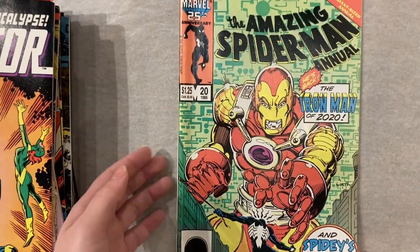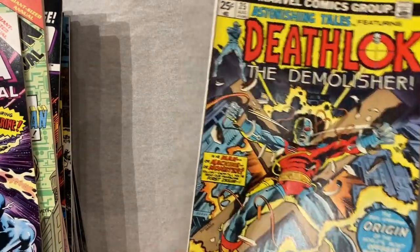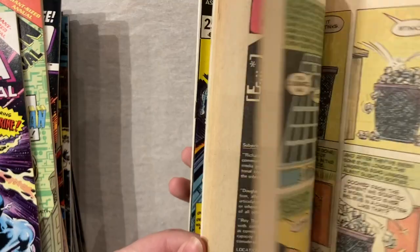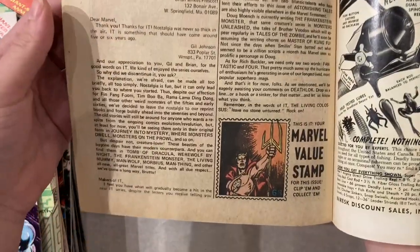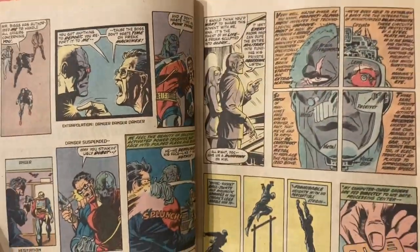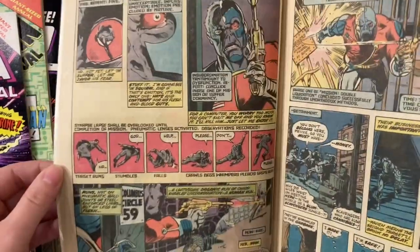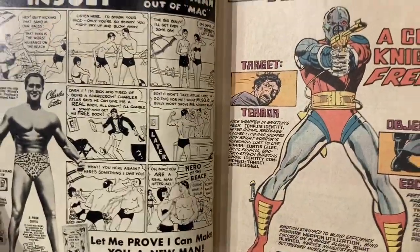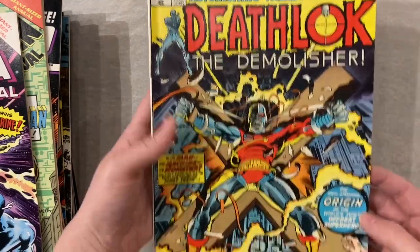Spidey Annual 20. Cap Annual 8 — love this cover. And we got the first Deathlok and the first George Perez interiors. Let's see if it has the Marvel value stamp in here — yeah, look at that. These interiors are just so good. I want to read this so bad. This is such a creative layout for back then. It's dated but in a very fun way. And this is a pretty clean copy too — this might go home with me honestly.